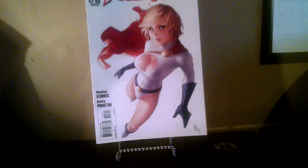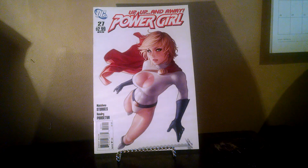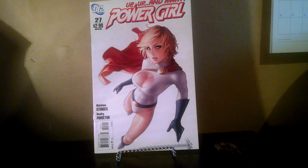I grabbed this one also — Power Girl number 27. At the time I saw it, I was like, oh, that's just a gorgeous cover, I need to pick that up. I didn't realize that this is actually a $30 to $40 book raw. It's more than double that graded and slabbed. It might just be a hard book to get in high grade or something, but super happy to grab that beautiful artwork.